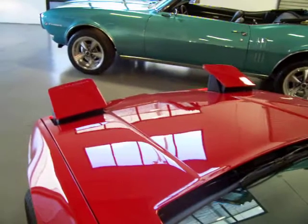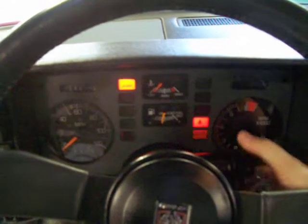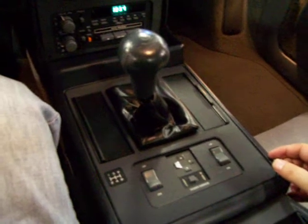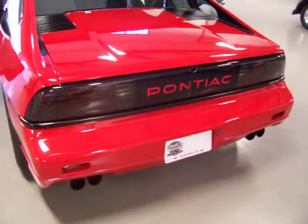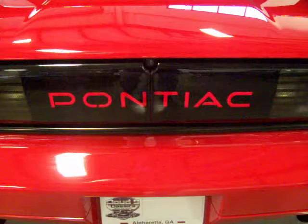I'll let you hear it starting up and running. The headlights, of course, function correctly — sometimes that's an issue. It has power windows and power mirrors. These Fiero GTs were pretty expensive back in the day, stickering at a little over $16,000. Nice little tone from the dual exhaust. This Fiero is completely stock — no aftermarket add-ons, upgrades, or changes. You can see the Pontiac lights up in the rear tail like it should. Very cool.